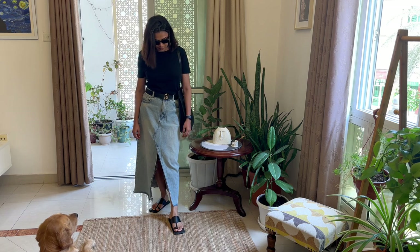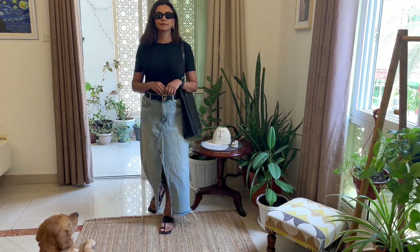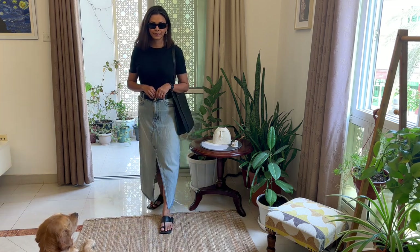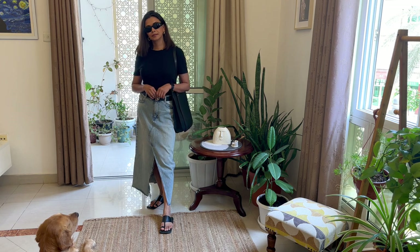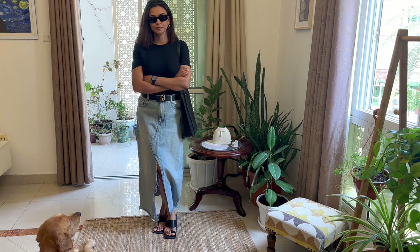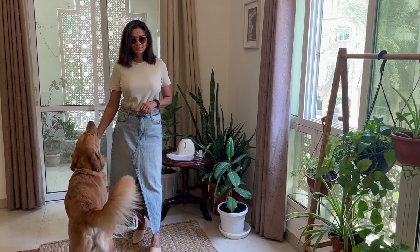Let's start with this simple, basic, easy-to-put-together look. I am following the color sandwich rule, wherein the key is to bring some color from your top to your footwear to create that balance. I am also wearing a black belt to define the waistline. I wanted to keep this look very comfortable and relaxed, hence the black flats that come in a square toe silhouette, which brings a uniqueness to this casual look. A black bag and sunglasses complete this outfit.